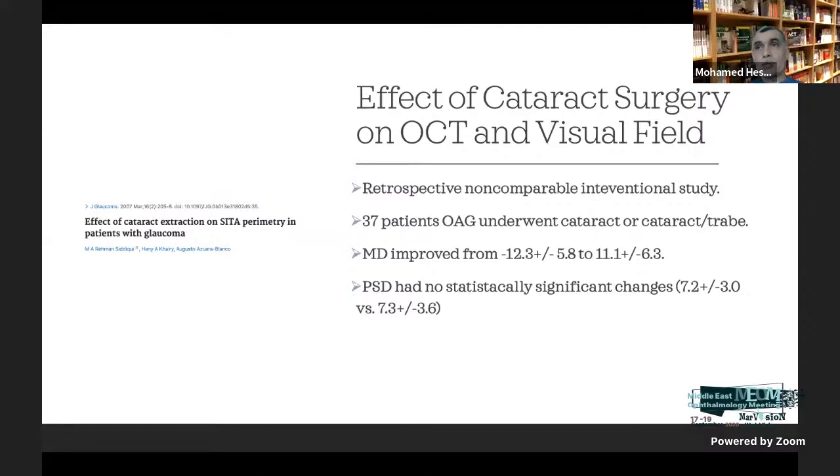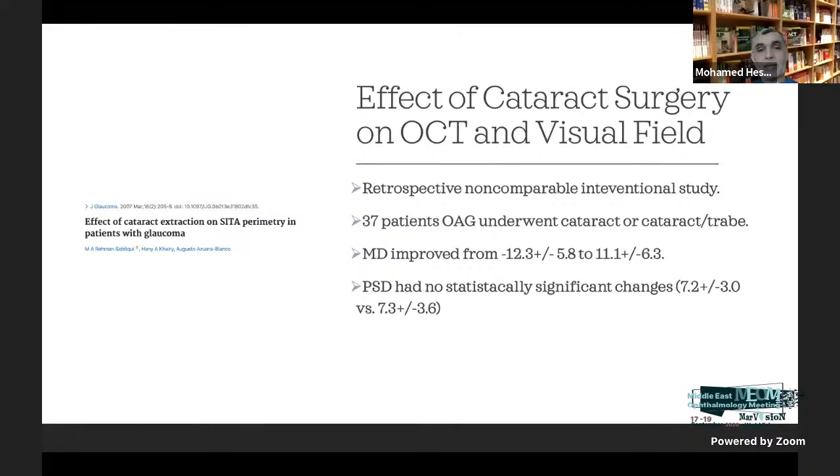This doesn't mean the visual field itself improved — it means the patient can see better and make the right decision to push the button during perimetry. The question of what to do first — cataract surgery or glaucoma surgery — is a dilemma, and everybody has their own opinion.